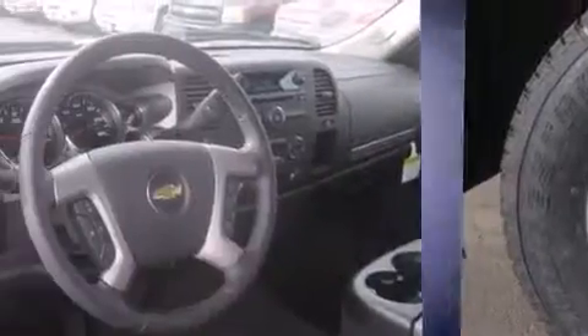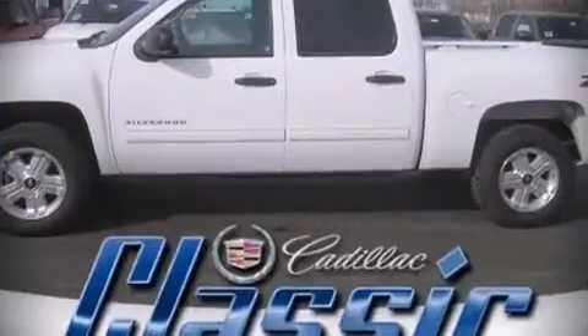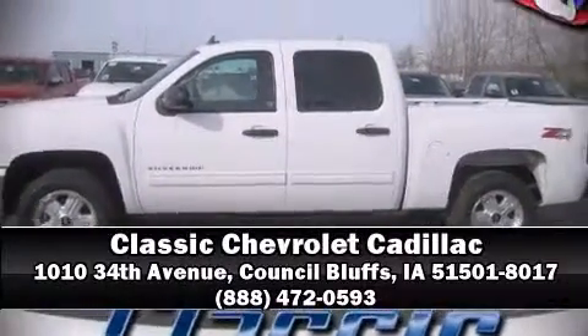With electronic stability controls supplementing mechanical systems, you'll maintain precise command of the roadway. Are you ready to experience this vehicle for yourself? Call now and schedule a test drive.